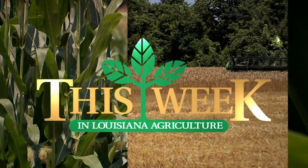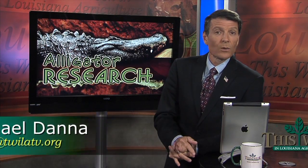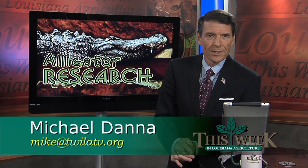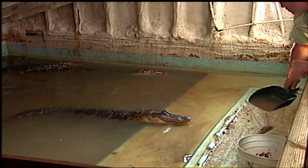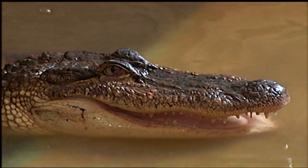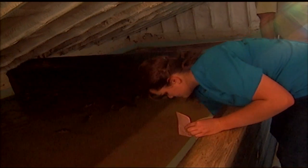A new facility at the LSU Ag Center's Aquaculture Research Station will allow scientists there to conduct studies never before done on alligators. Toby Blanchard has our story. Feeding an alligator accounts for much of the cost of raising it. Farm-raised alligators are fed a high-protein diet, but producers and aquaculture researchers have long wondered if the diets could be less costly.